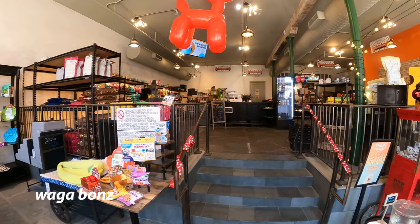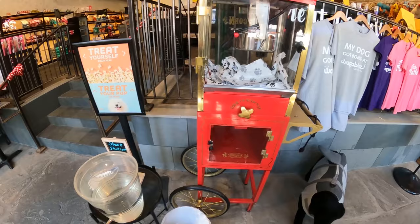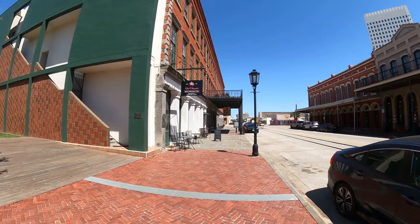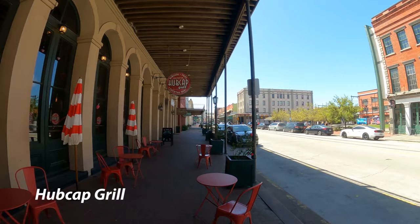Wagabond's — this is the dog store, so of course we had to stop there. They had a big water dispenser and a free treat dispenser that looked like a popcorn machine up at the front to take care of the dogs. And if you miss it, the lady at the register comes out with treats. It is a very dog-friendly area.